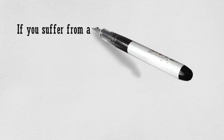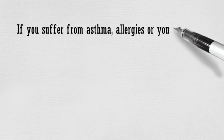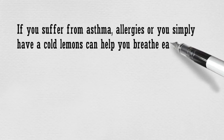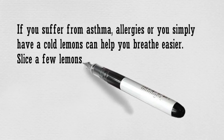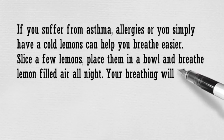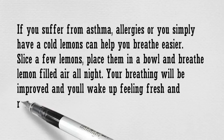If you suffer from asthma, allergies, or you simply have a cold, lemons can help you breathe easier. Slice a few lemons, place them in a bowl and breathe lemon-filled air all night. Your breathing will be improved and you'll wake up feeling fresh and rejuvenated.